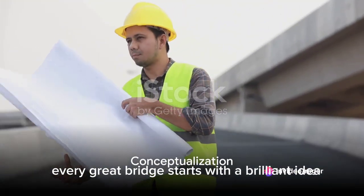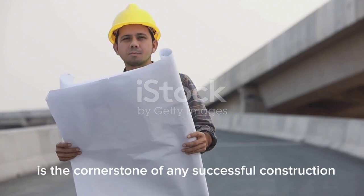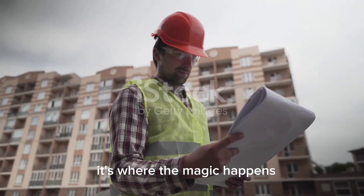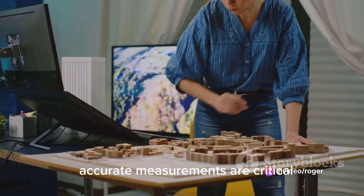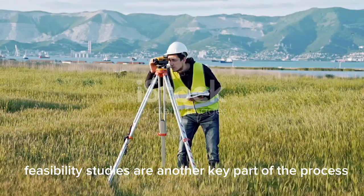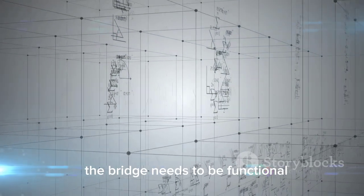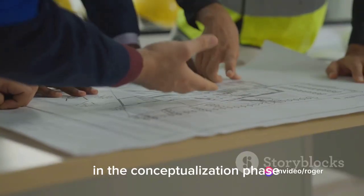Every great bridge starts with a brilliant idea — and that's not just a poetic statement, it's a practical one. Conceptualization is the cornerstone of any successful construction project, and bridges are no exception. This phase is when you take your brilliant idea and shape it into a tangible plan. Accurate measurements are critical; one tiny miscalculation can lead to disastrous consequences. Feasibility studies are another key part of the process — you need to understand the land, the weather, and the resources at your disposal. The bridge needs to be functional, aesthetically pleasing, and environmentally friendly.